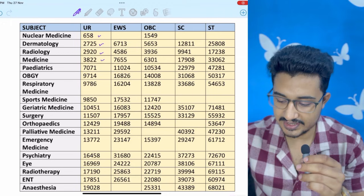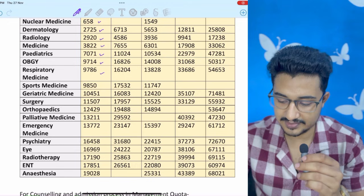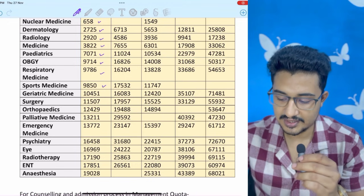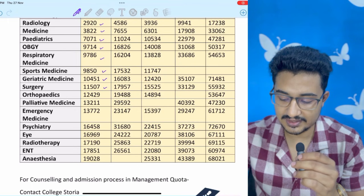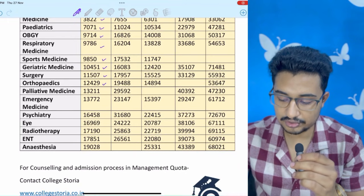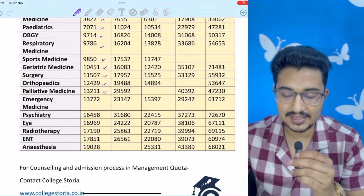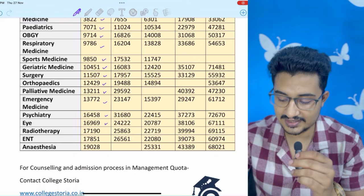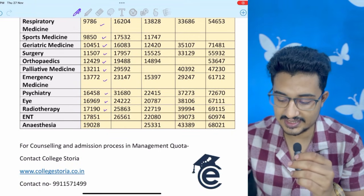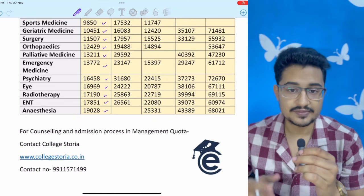Medicine with 3822, pediatrics with 7000, OBGY with 9700, respiratory with 9700, sports medicine with 9850, geriatric medicine with 10,000, surgery with 11,000, orthopedics with 12,000, palliative medicine 13,000, emergency medicine this time behind palliative medicine with 13,000, psychiatry 16,000, ophthalmology 16,000, ENT 17,000, radiotherapy 17,000, anesthesia 19,000.